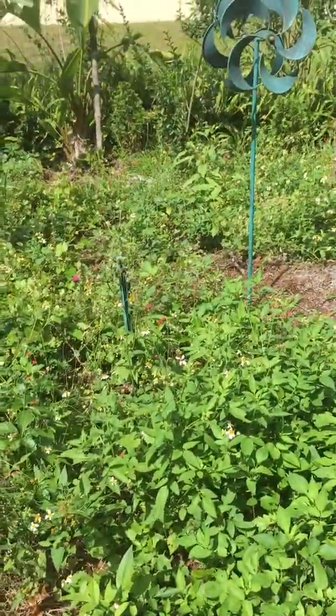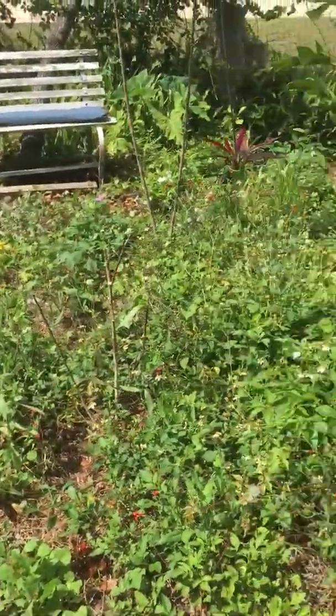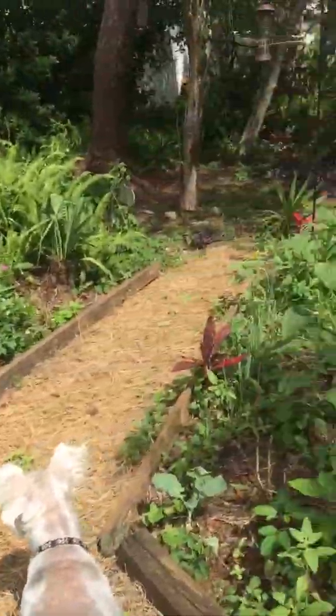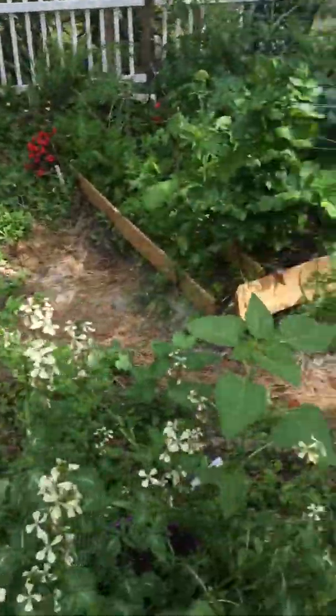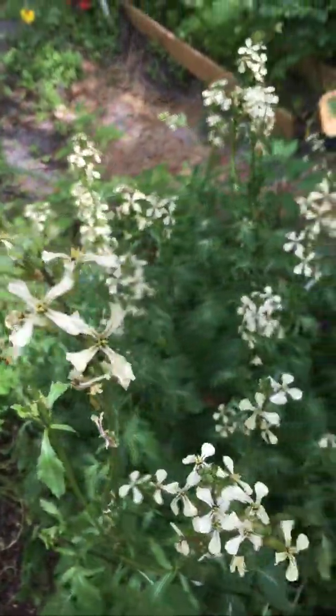It'll take a while for some of the wildflowers to pop, and some of the flowers I actually planted in here — I have to get a whole bunch more. These I just leave for the benefit of the bees.